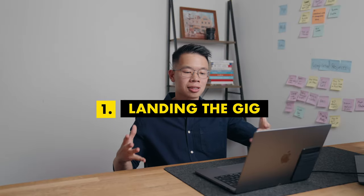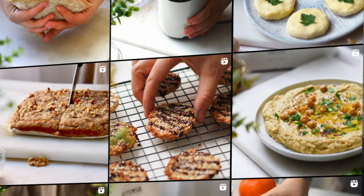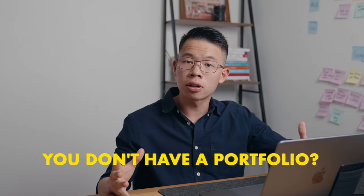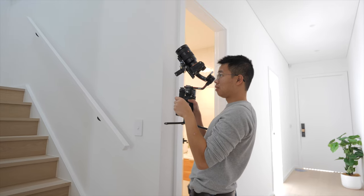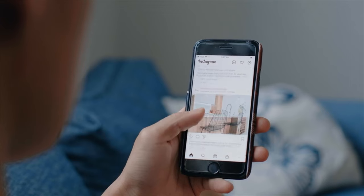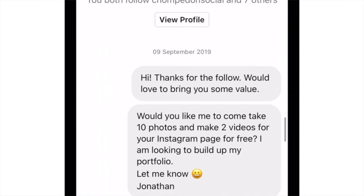The first step of this process is landing the gig. How do you land a gig with your local restaurant? The most important thing is your portfolio. You need a strong and viable portfolio for restaurants to trust you and hire you. But what if you don't have a portfolio? This is what happened to us when we first started. We had no portfolio but we were so passionate about food. So we went on Instagram and started DMing restaurants in our local area offering to do videos for them for free.